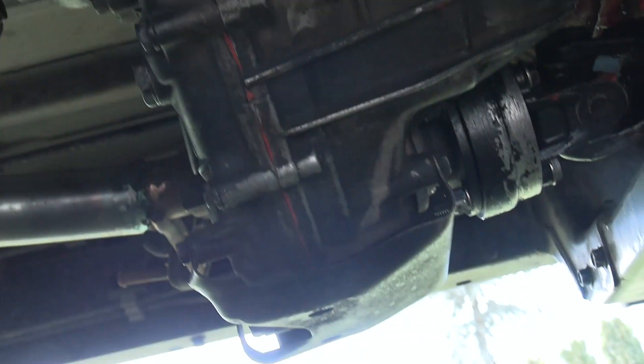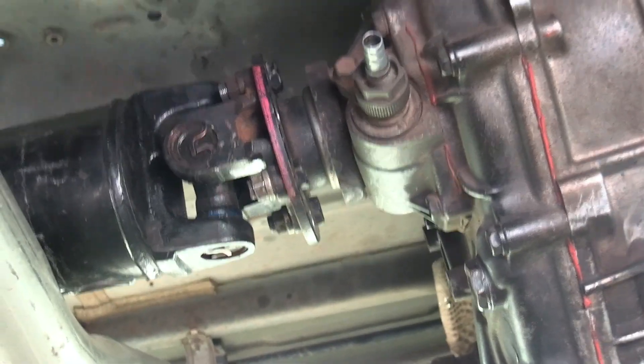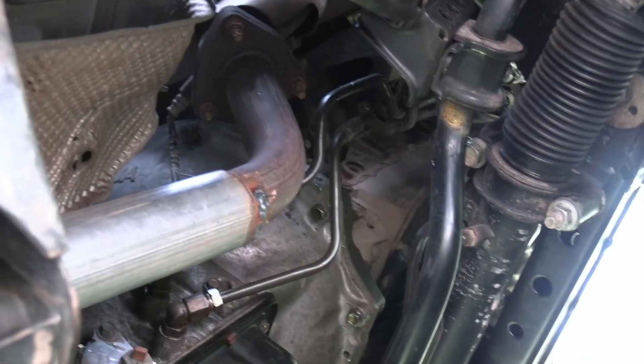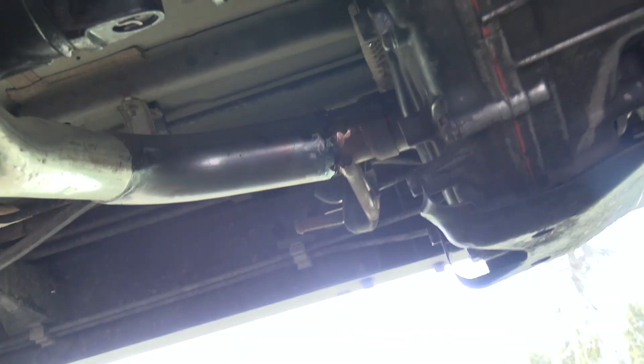This transfer case is not meant to go to this transmission. Cannot shift it into four-wheel drive — it will drive in two-wheel drive only. As far as I can tell, they did hook the transmission lines up. We are taking it to another shop; he's going to do an estimate on Wednesday to finish fixing everything. Definitely not taking it back to that one.